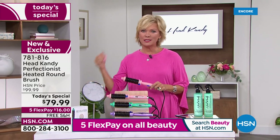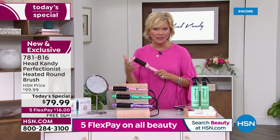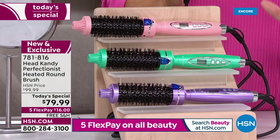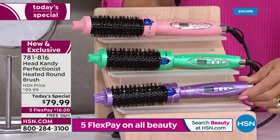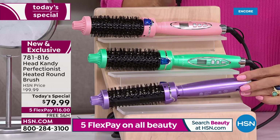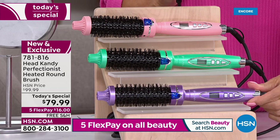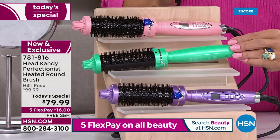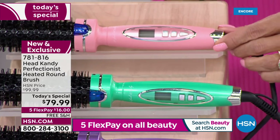The Perfectionist has been perfected with the infrared technology now added to a tool you already loved. The more limited choice between all three colors is the lavender — the color of the year. It's the number one bestseller and it is now the most limited. This is your metallic mint green — so bright and vibrant — and you've got the metallic soft pink.